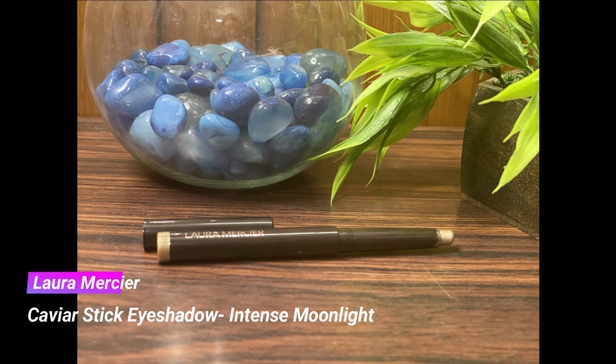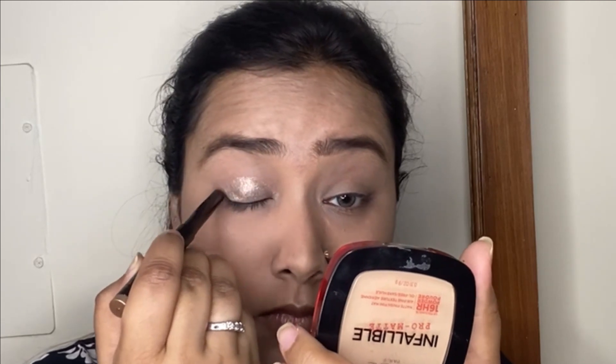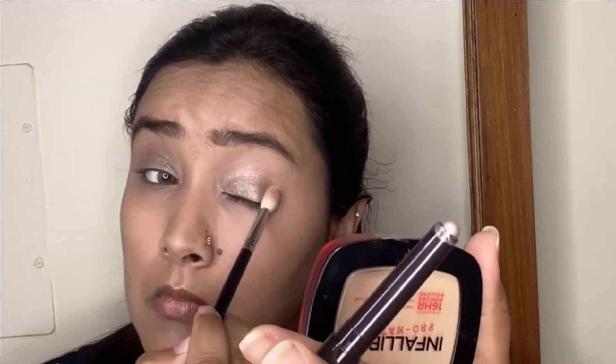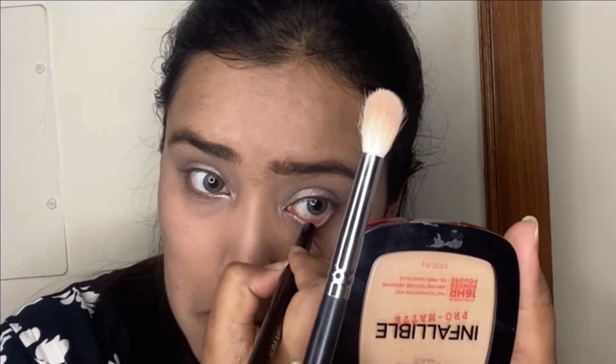Now coming to the eyes, I'm taking my Laura Mercier Caviar eyeshadow stick in the shade Intense Moonlight and applying it all over the eyelids up to the crease, then blending out the edges with a fluffy blending brush. It's a stunning cool-toned, taupey, glittery shade with the most amazing glitter. The formula is absolutely divine — it blends like a dream, is super creamy, has amazing pigmentation, doesn't crease or move throughout the day. I'm also applying it on the waterline.